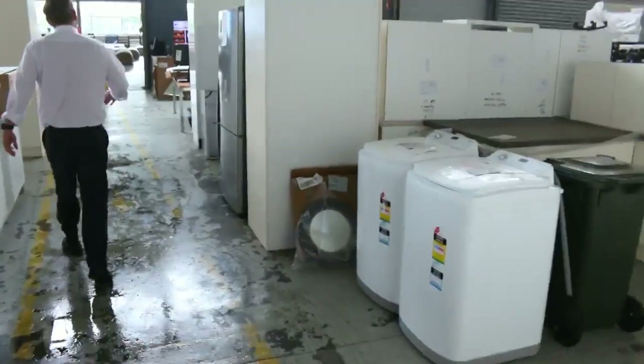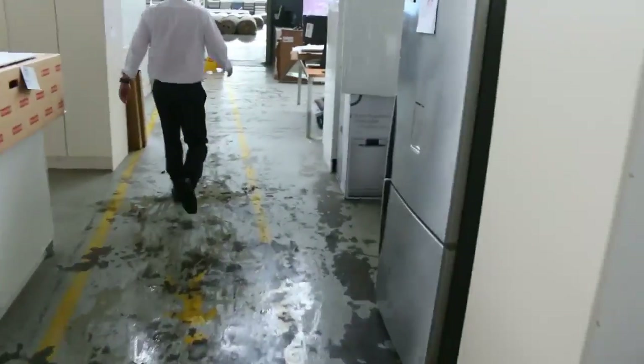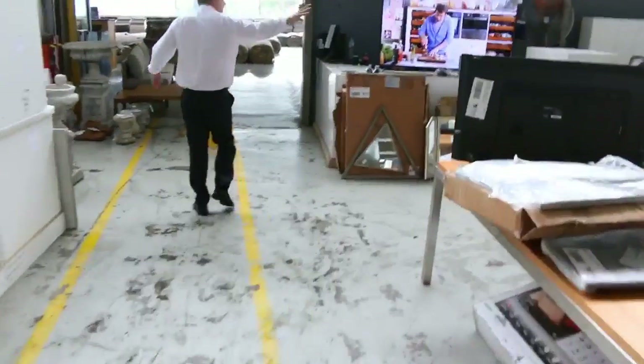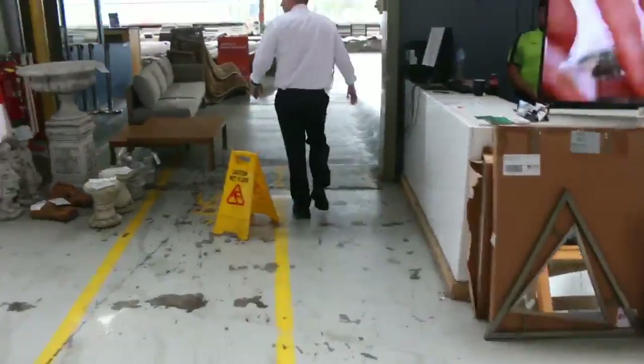More top load washers there, more dishwashers. So a really good day tomorrow in the home renovators auction. Some big mirrors — there's a big two-and-a-bit meter mirror there.